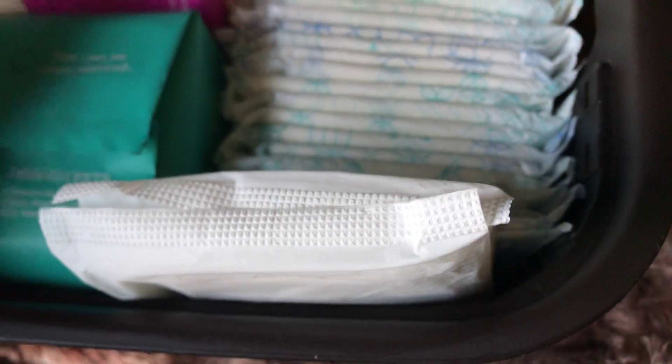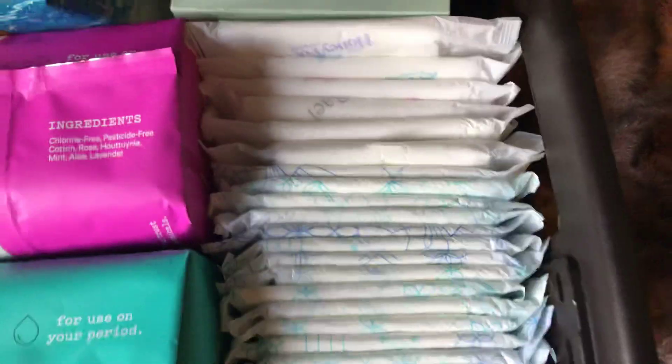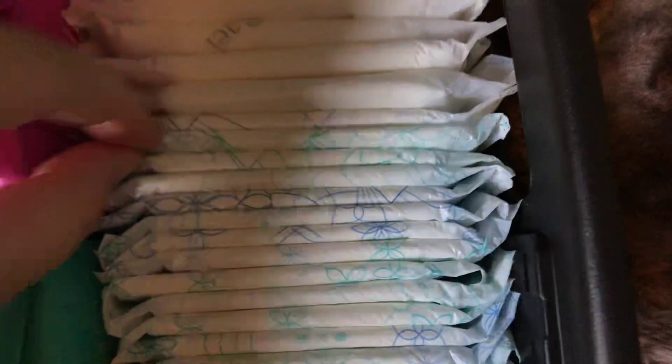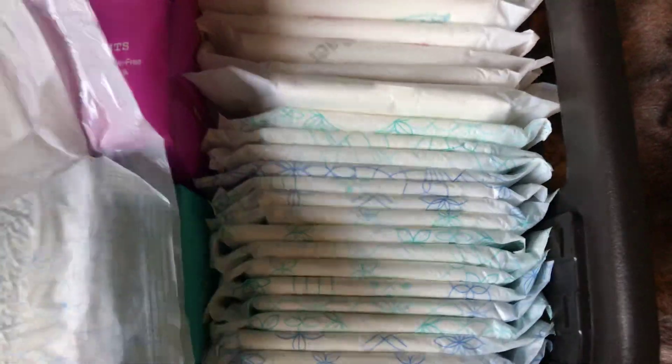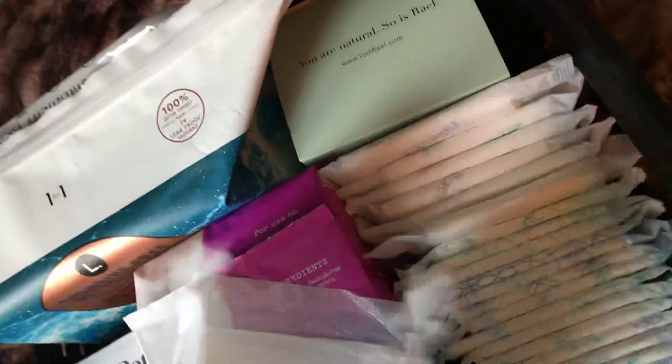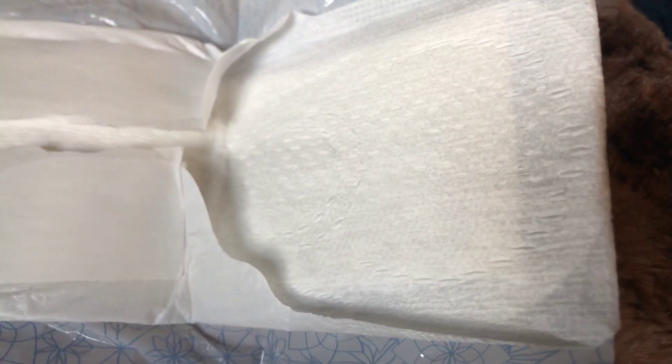Right here, these two pads are the 7th Generation Ultra Thin Overnights. And then right here these are the Always Pure and Clean Long Super Pads. They don't have any dyeing or bleaching or any of that, which is why they're called the Pure and Cleans. They're really soft compared to the other Always products.